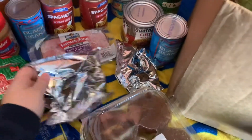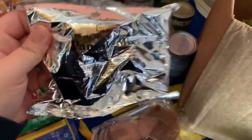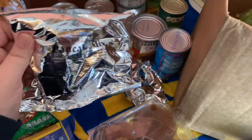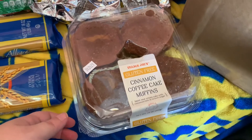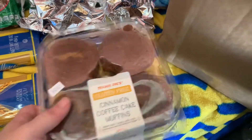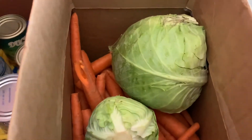And then there are two of these whole wheat pancake mixes — my kids actually really like them, they say they taste just like the box kind that I buy at the store. There is cinnamon coffee cake muffins — there are four in here. And then in this box, I didn't take it out, but there are two heads of cabbage.